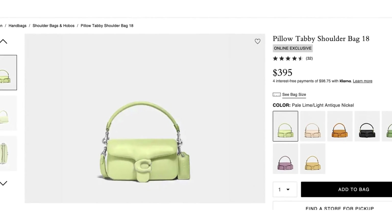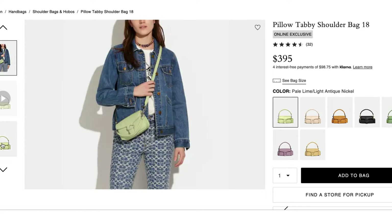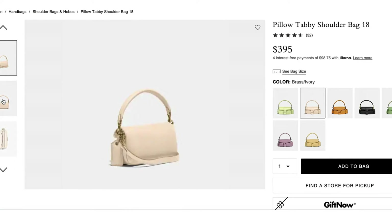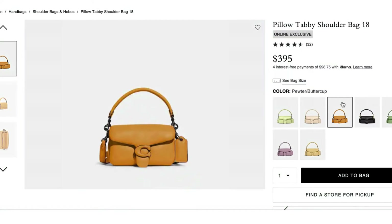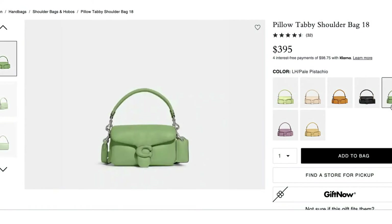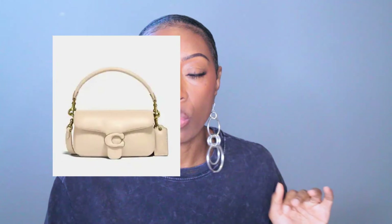Next we have what I'd call an oldie but goodie. The Tabby bag has been in the Coach lineup for a while, but I still love it. Specifically, I'm looking at the Pillow Tabby Shoulder Bag 18, which is an online exclusive — so even if you have a Coach store near you, you won't be able to find this version. It's $395, a little smaller but the same concept as always. I love the handle, I love the poofiness, and I like the big C logo on the front in the same color as the leather. This bag comes in seven different colors — cream, lime green, pastel lime green, brown, black, a deeper moss green, and yellow, though the pink is sold out.